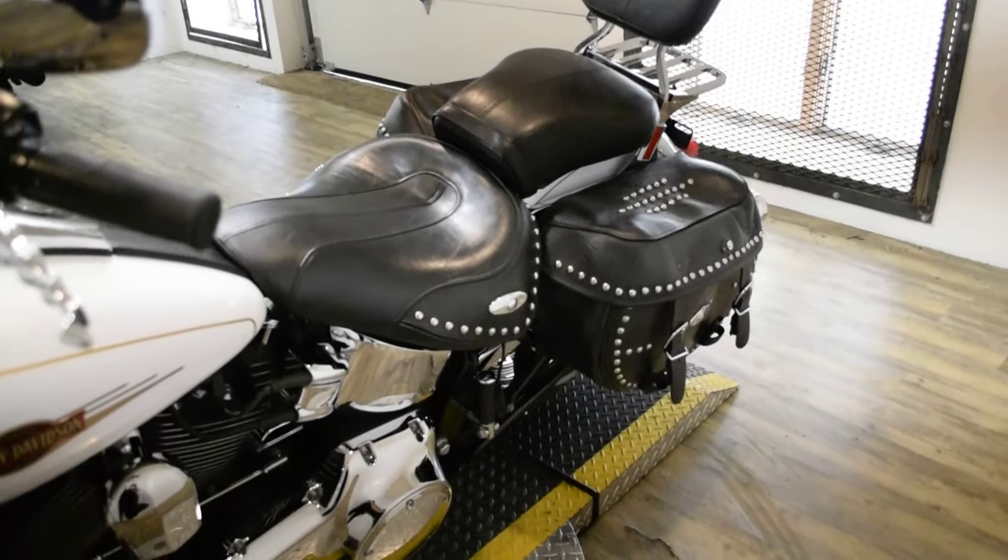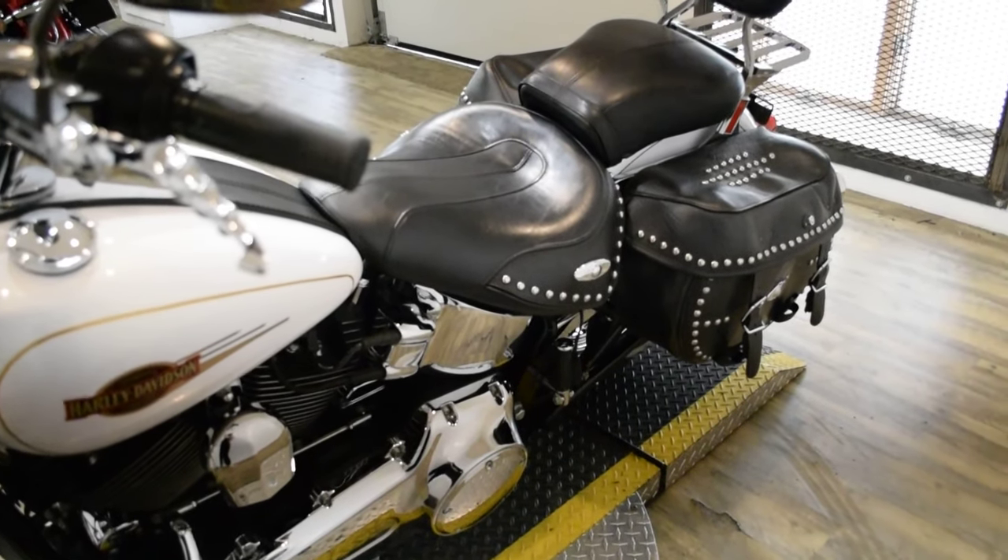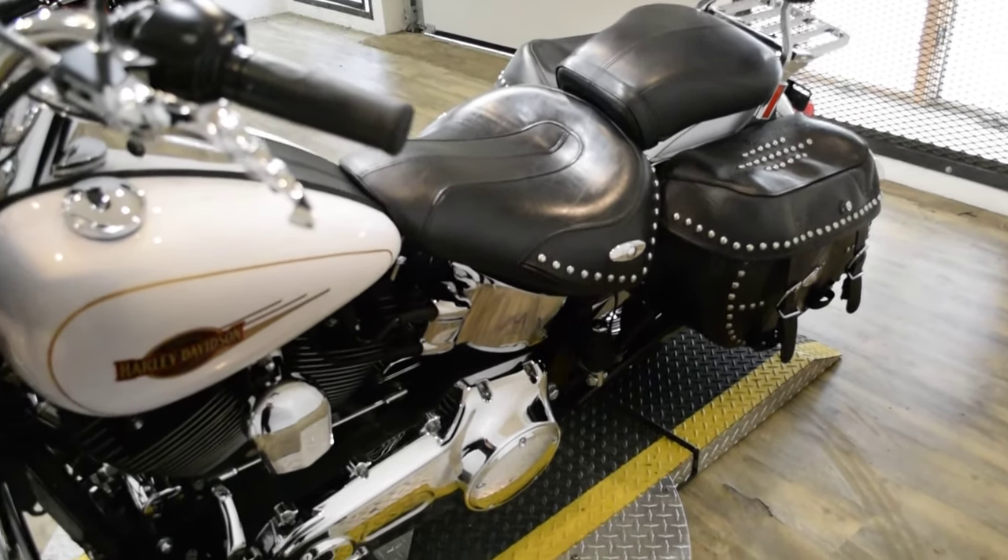This bike has been serviced and safety inspected and is ready for the road. It has 34,936 miles on it.